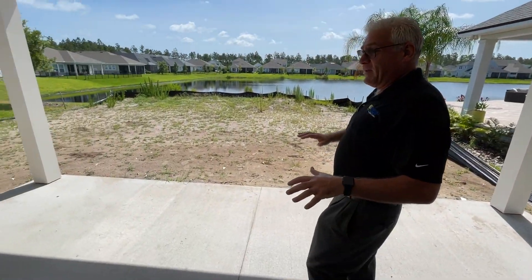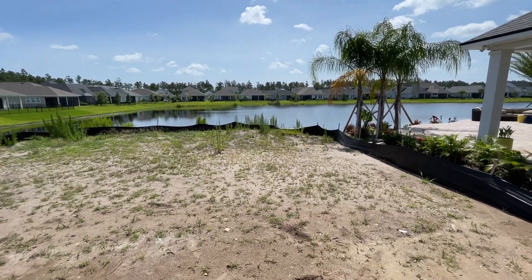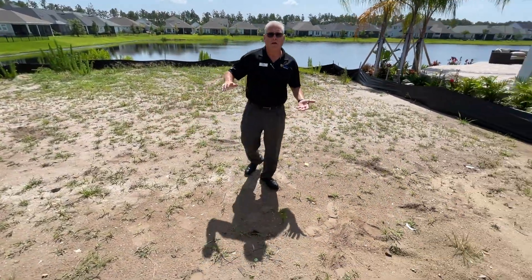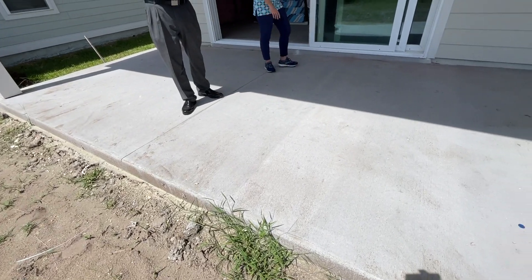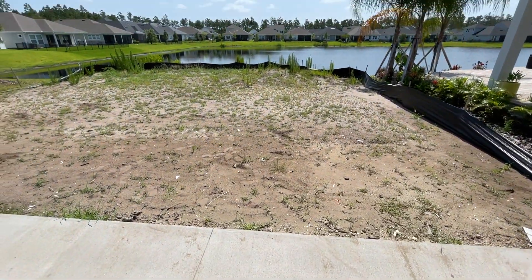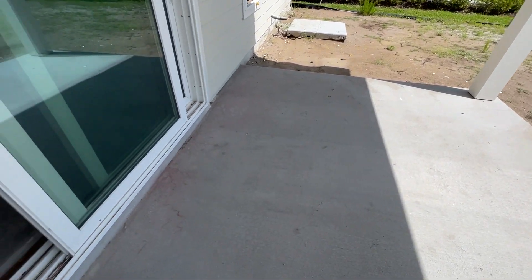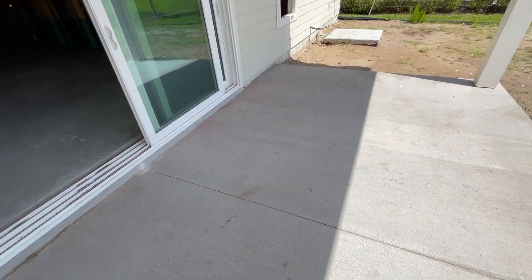One of the nice features beyond the construction of the house itself is this lovely view out back — it's obviously a water view. Because it's a two-level house at just over 2,700 square feet — 2,747 — you're going to have a bigger backyard. A two-level house always gives you a smaller footprint, which generally gives you a much bigger backyard. Look at this beautiful pond lot, with plenty of grass space for your dog to run, for your kids to play, or you can pave it and create a wonderful outdoor living space.